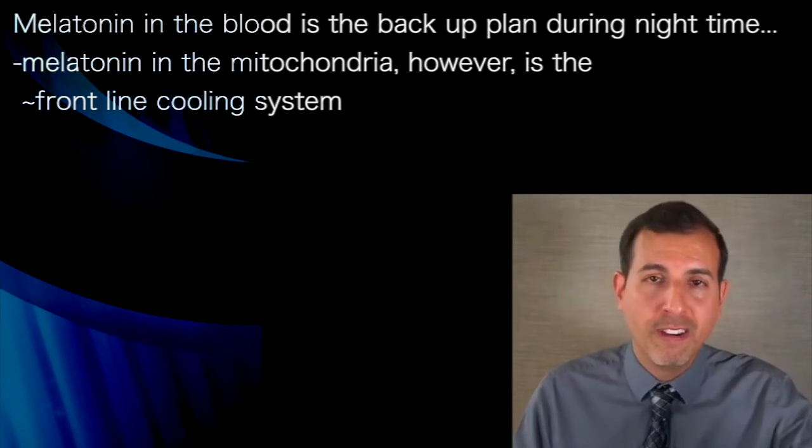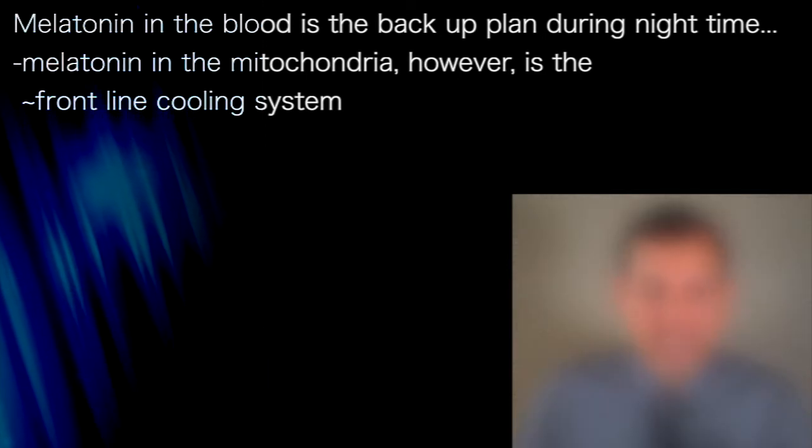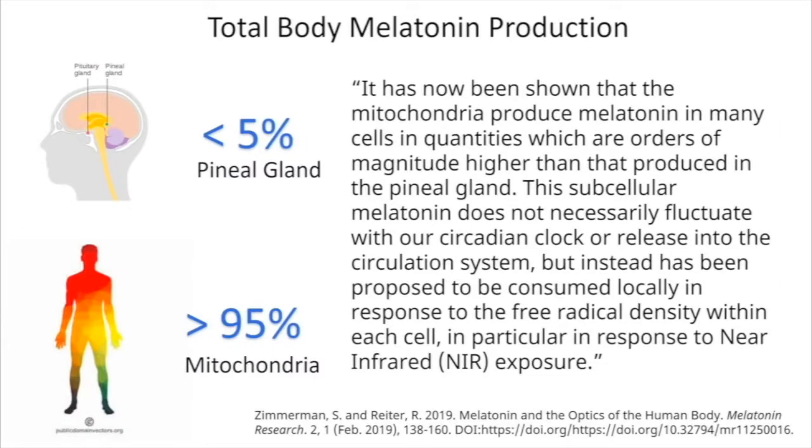What we're starting to find out is that melatonin production in the mitochondria is actually the front-line cooling system for the mitochondria. As you can see on this slide, less than five percent of the body's melatonin is produced in the pineal gland, and greater than 95 percent is produced on-site in the mitochondria. This is a quote from Zimmerman and Rider: 'It has now been shown that the mitochondria produce melatonin in many cells in quantities which are orders of magnitude higher than that produced in the pineal gland.'